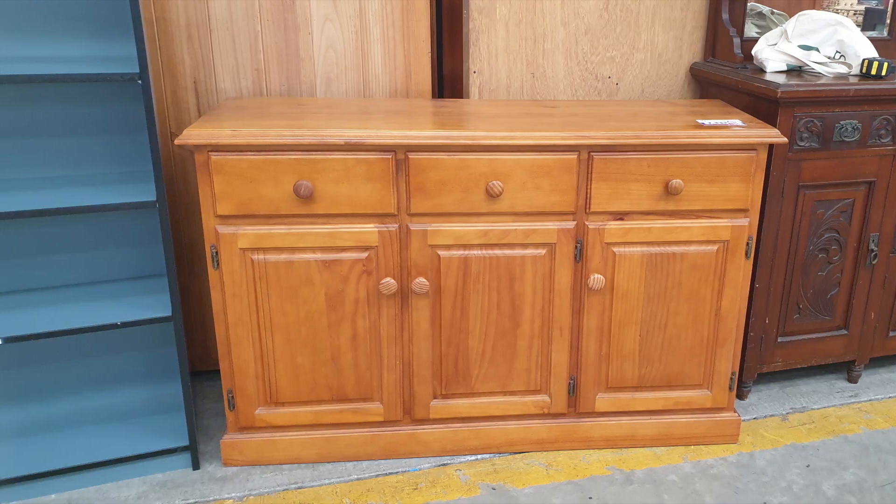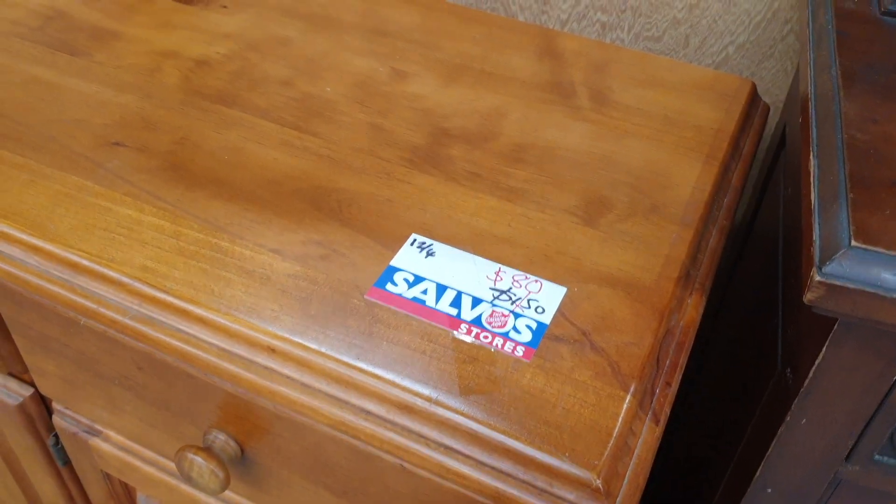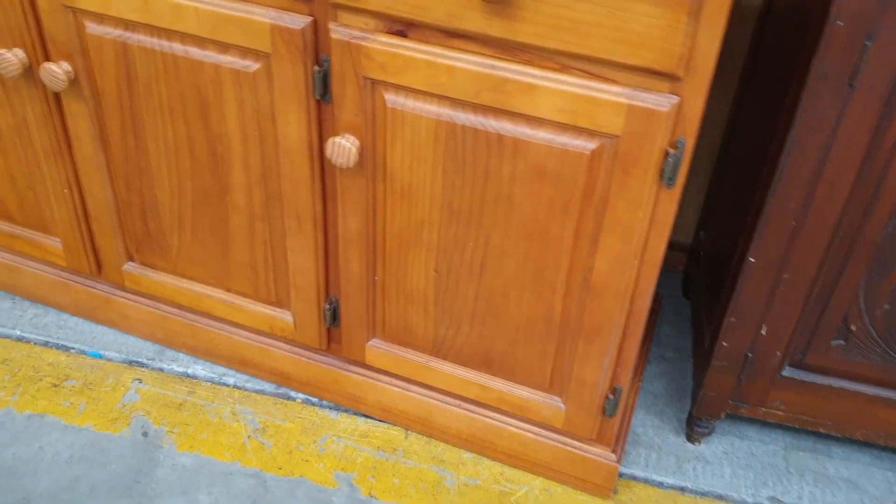Now we've gone through the style, let's get into the flip. Thrift stalls and op shops are my go-to destination when looking to source furniture. When I saw this sideboard I knew it had so much potential — the shape and the lines were already quite clean and modern.